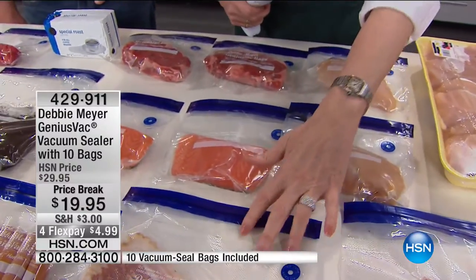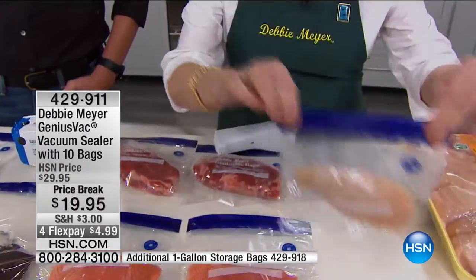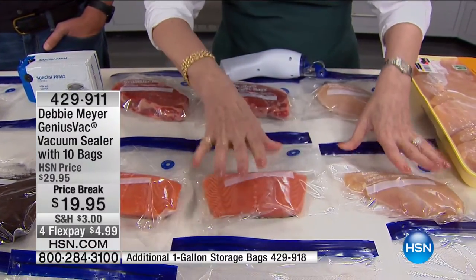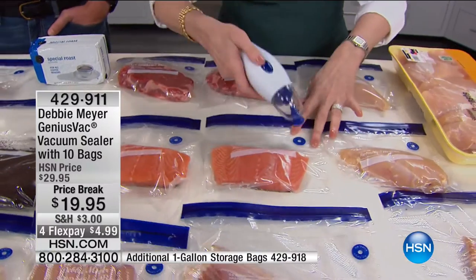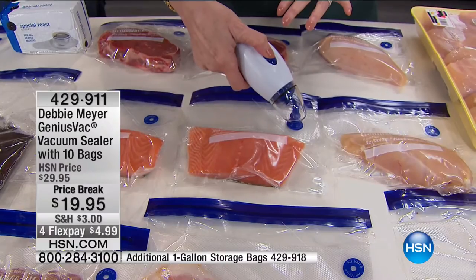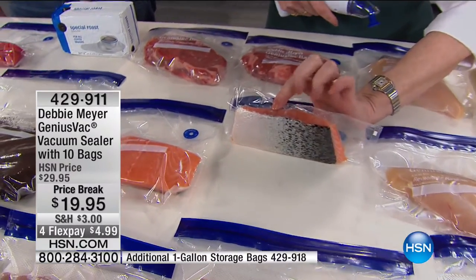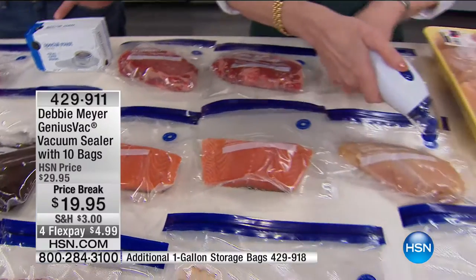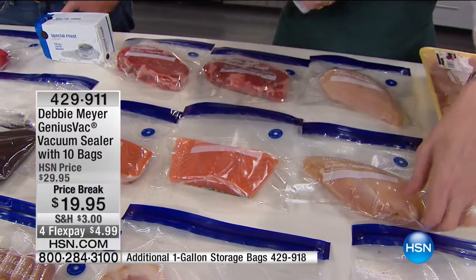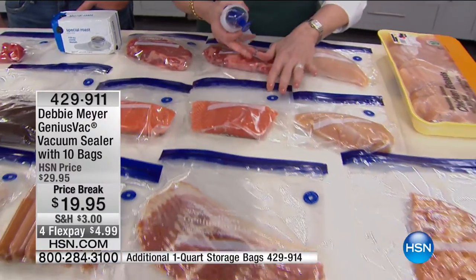These are the quart bags and these big ones are the gallon bags. You can portion control — let's say I want chicken tonight but my husband would rather have salmon. I can take all these big bulk buys, put them in the bags individually, and then vacuum-seal them. See how fast it goes? Vacuum-sealed that fish immediately. I can vacuum-seal my chicken breast.